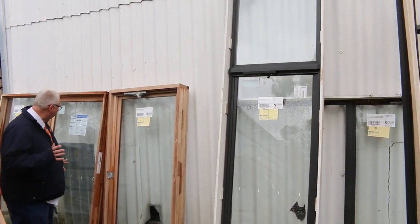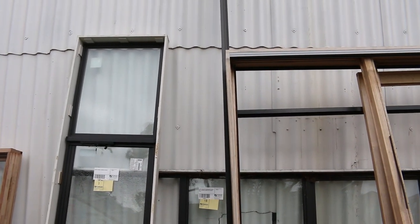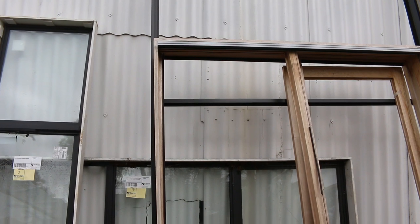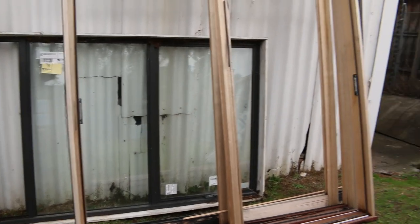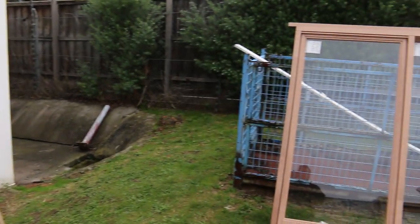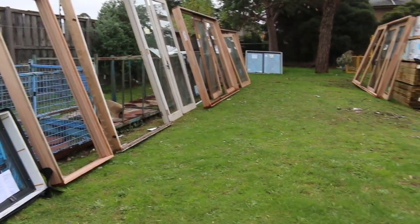We've had a beautiful load of windows in this week. Looking at some of the ones at the start here, some beautiful timber windows, nice timber awning ones. There's also aluminium windows here as well, and a few unglazed frames. Swinging over to this side, we've got a nice cedar double hung window there — lot number 8.